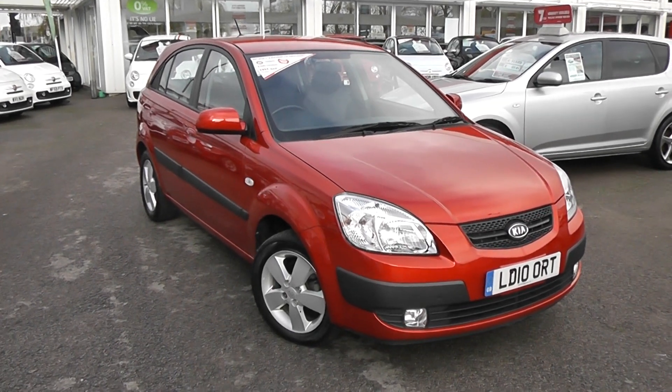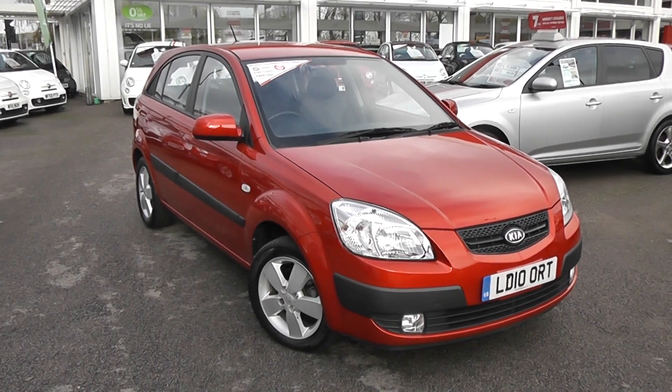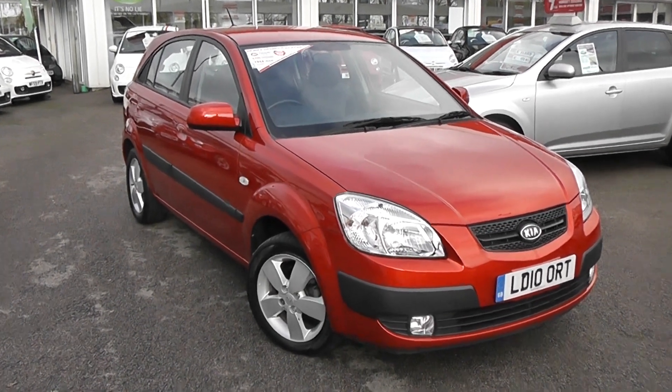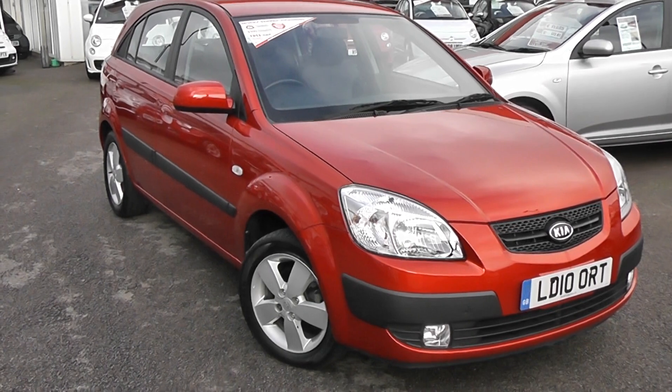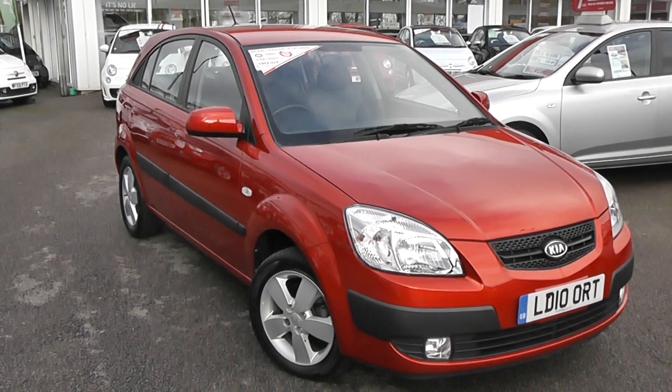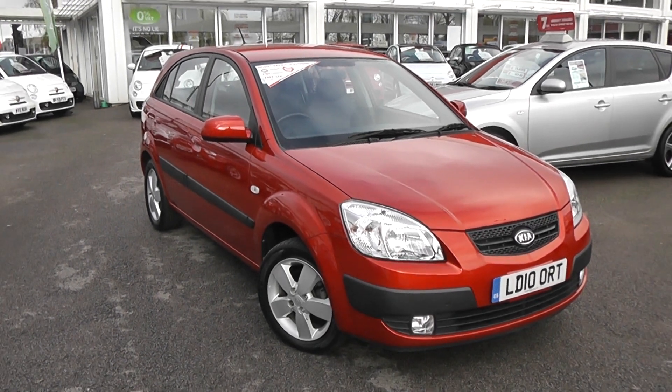You can go online today at wessexgarages.com and put down a £100 deposit on this car. This deposit entitles you to £75 off the asking price and it effectively reserves the car for you for up to 48 hours so you can come down and take a look. If you get here and take a look at the car and it's not to your liking, that's not a problem — there's no obligation to buy, and we'll simply reimburse your £100 deposit.